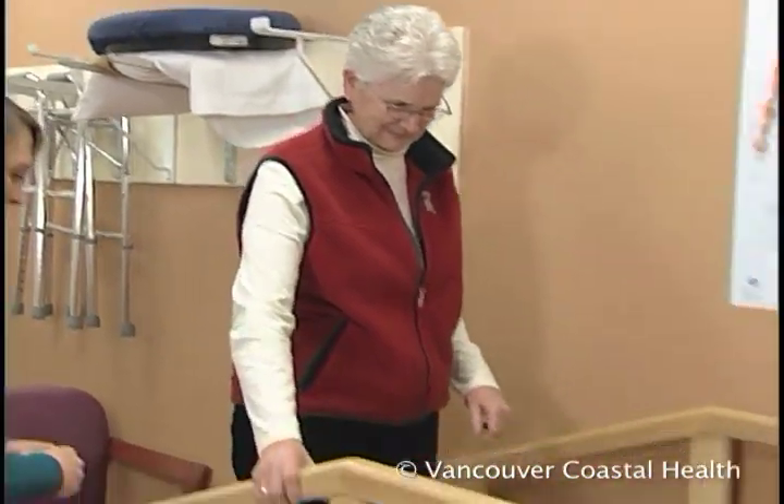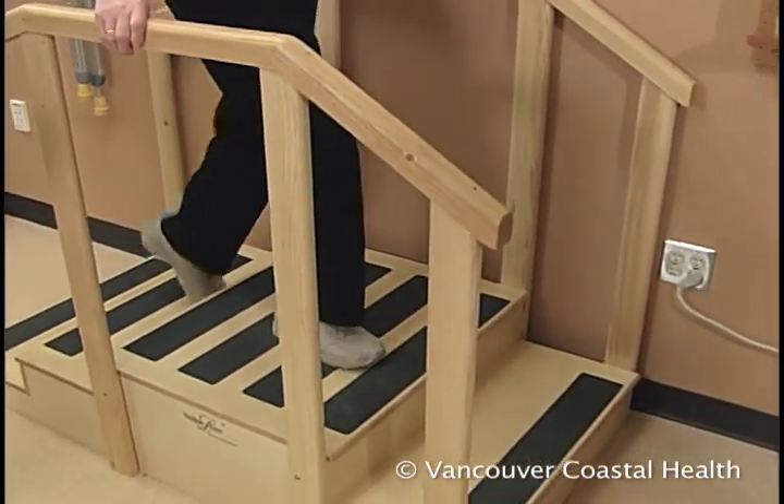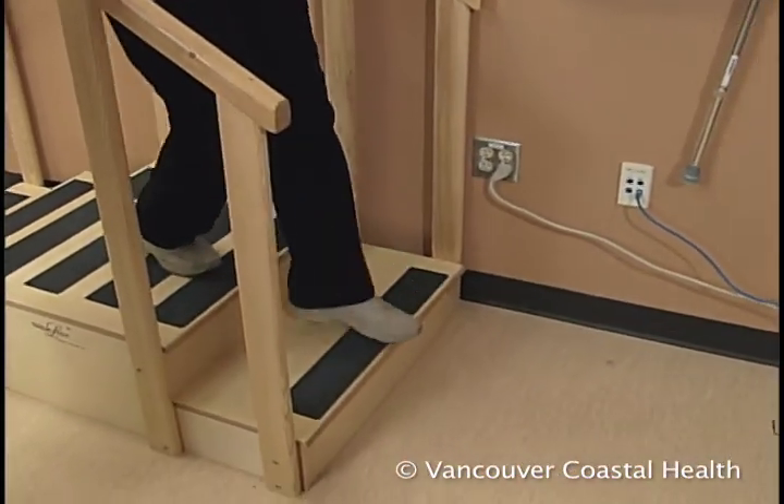When you're going up, you're leading with the good leg like you're going to heaven. And when you're coming down the stairs, you're leading with your bad leg, like going to hell.